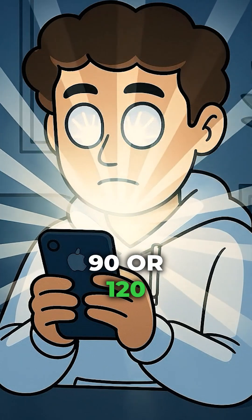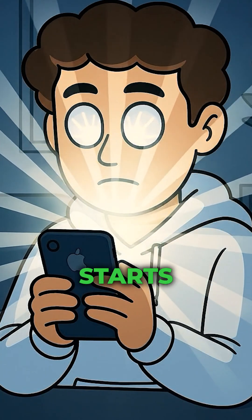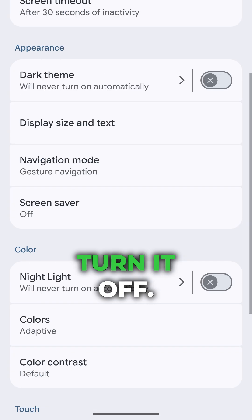90 or 120 Hz looks slick, until YouTube locks it in and your battery basically starts begging you for mercy. So why not drop it down to 60 Hz instead? Head to Settings > Display > Smooth Display and turn it off.